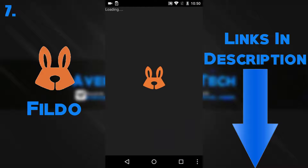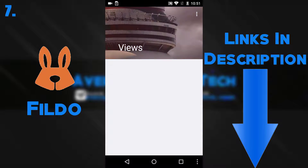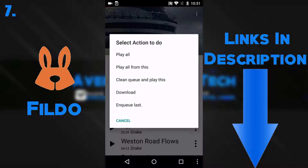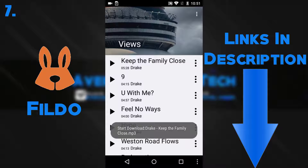If you're a music lover, this next app is for you — it's Fildo. This lets you download and stream any music you want. I often use this app when I know I won't get service on my phone for a while, so it's an alternative to Spotify.